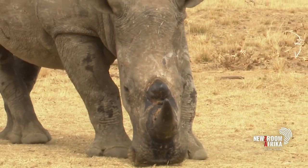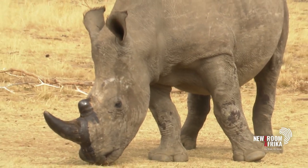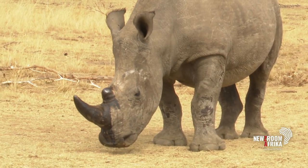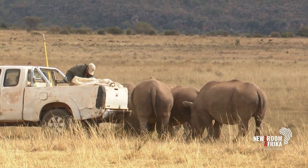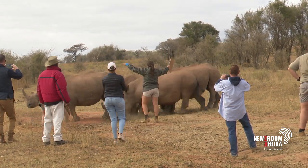Rhinos are geoformers. They help shape the landscape, and their horn is a part of that. By taking the horn away, it is a life-saving endeavour that some people have chosen to do. But we are hoping that with this nuclear technology, we will be able to help the rhino keep their horn. The 20 rhinos, based at a secret rhino orphanage in Limpopo, will be monitored for six months before the project is further rolled out.